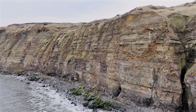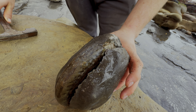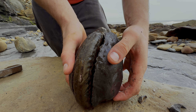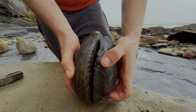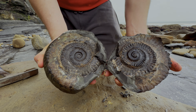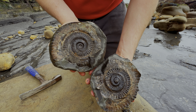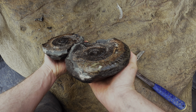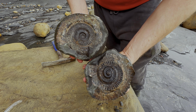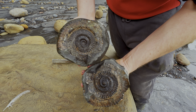Let's have a look. There we are — moment of truth. Whoa, look at that! That's huge. It's split perfectly. This is definitely one for our fossil collection — it's huge. I'm really pleased with how this has turned out.